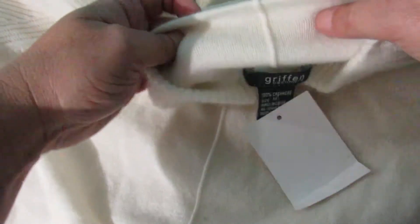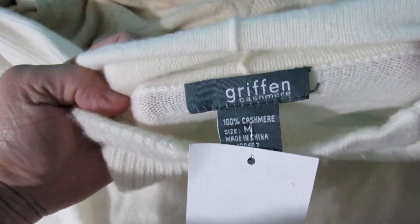And RXB in size medium. And this is Griffin Cashmere — 100% cashmere — in like an ivory color, size medium.